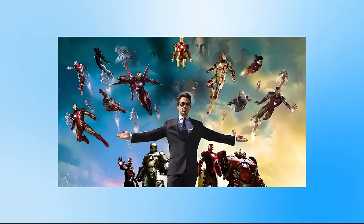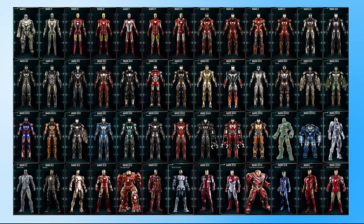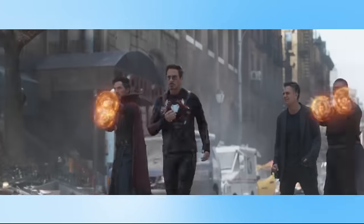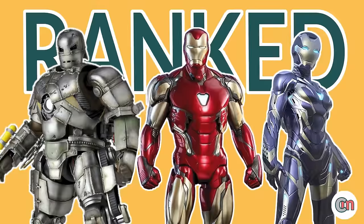In the Marvel Cinematic Universe, Iron Man has created 51 suits which we have seen, which is far more than any other character in that world. So buckle up, pull down your faceplate and strap on your nanotech, because this is my biggest ranking yet, as I rank all 51 Iron Man suits from my least favourite to my favourite.